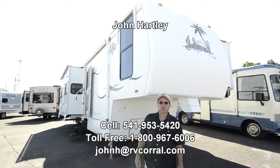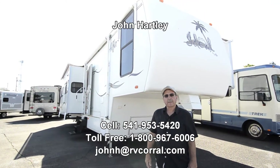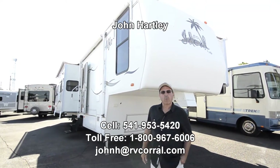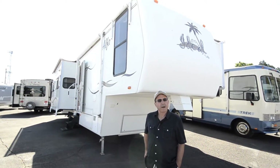Hi, I'm John Hartley, a salesperson with the RV Corral. I'm going to show you one of the new trade-ins. This is a 2004 Alpha Ideal 5th wheel, listed as a 35 RL model.